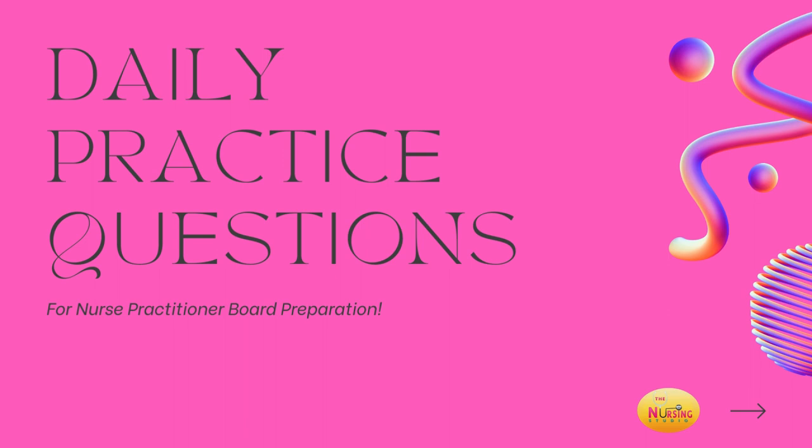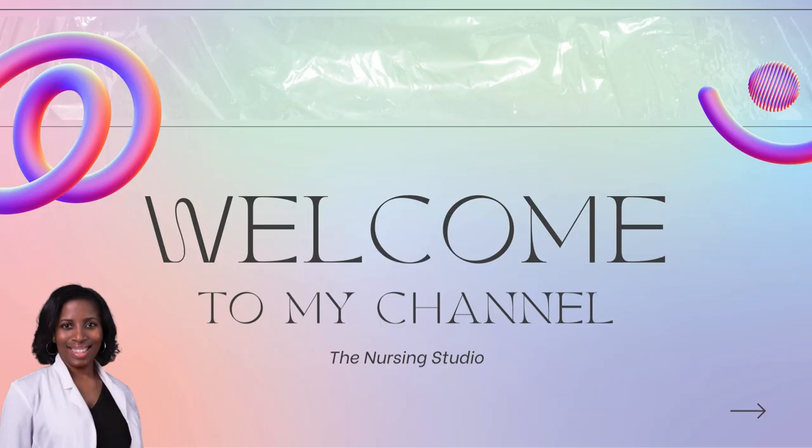Hey guys, welcome back for our daily practice questions. As always, I like to get into my introduction and disclaimer before starting with our questions for today. For those of you who are familiar with me, hey y'all. For those of you who are new here, welcome.